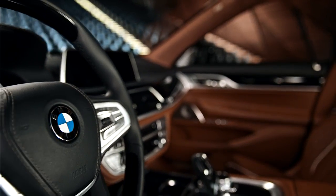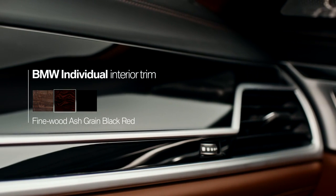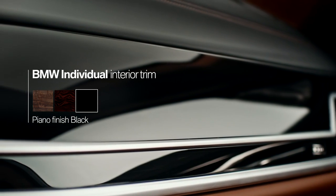There are, needless to say, more interior trim options to be discovered. Processed with the highest precision, all appeal with uniquely characterful graining found in only the finest woods.